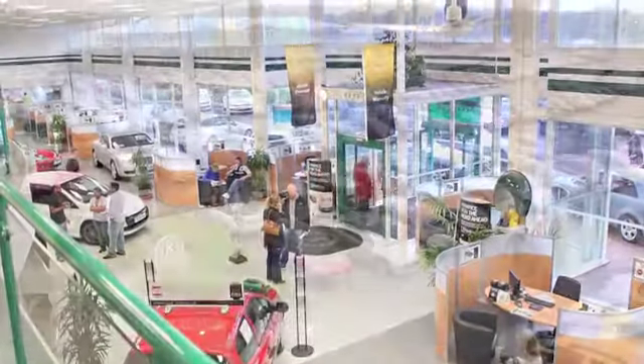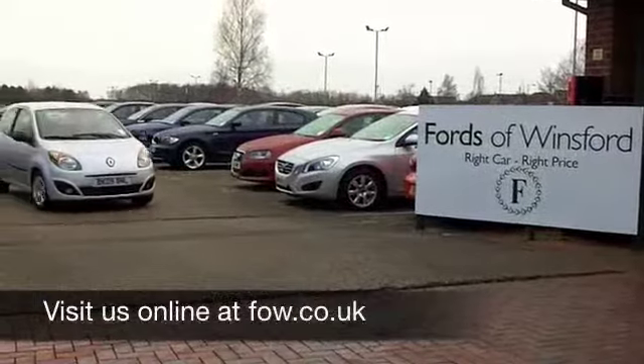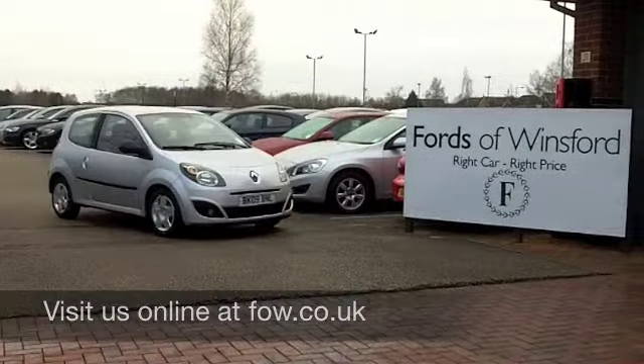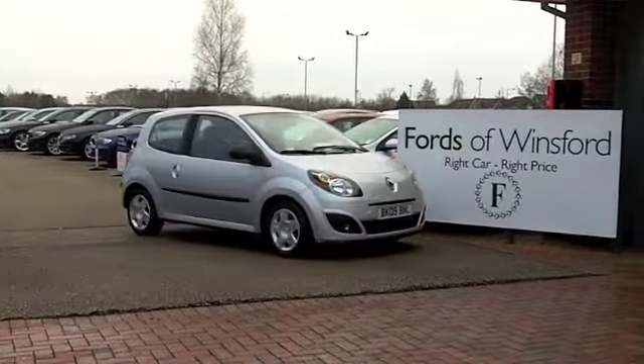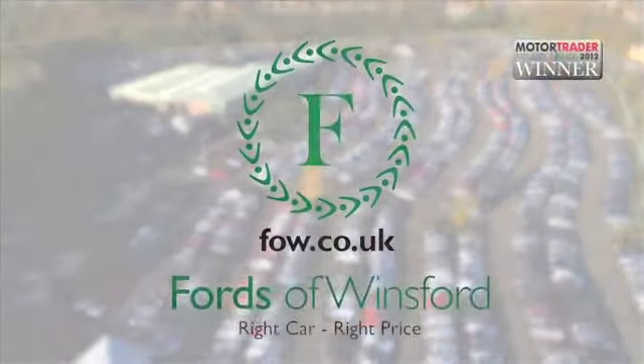We've currently got over 1,400 cars on our super site at Winsford right now, so you've certainly got a fair few to choose from when you come on down — but maybe this is the one for you. Come and find out, have a test drive with no obligation, and discover this great car for yourself at Fords of Winsford.